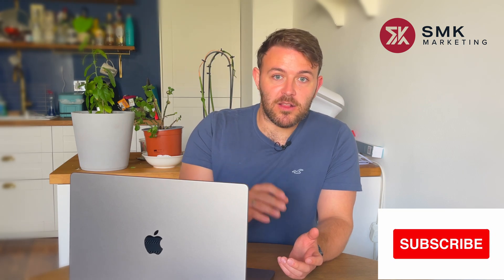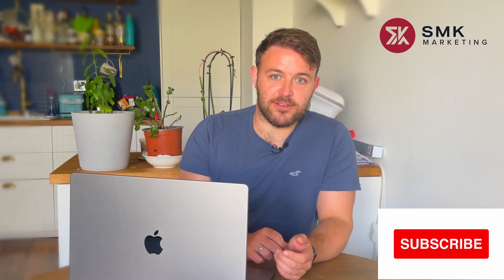So get subscribed, hit the like button if you do get value out of this video and let's get straight into it.